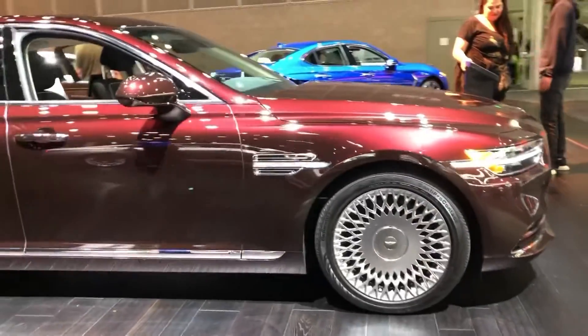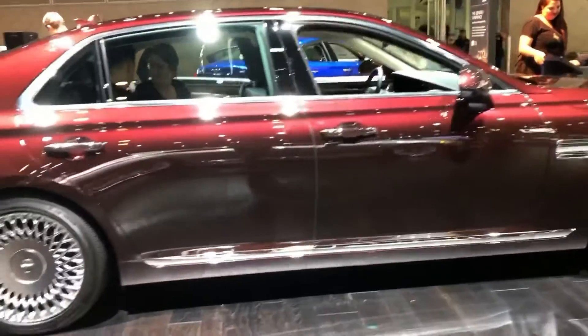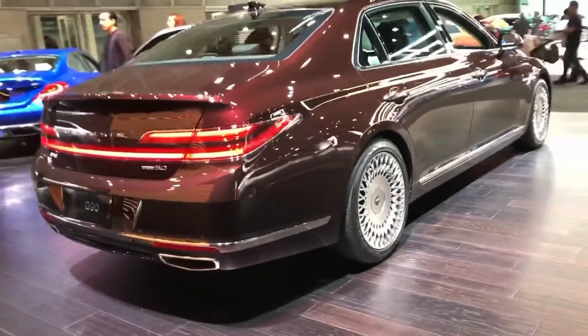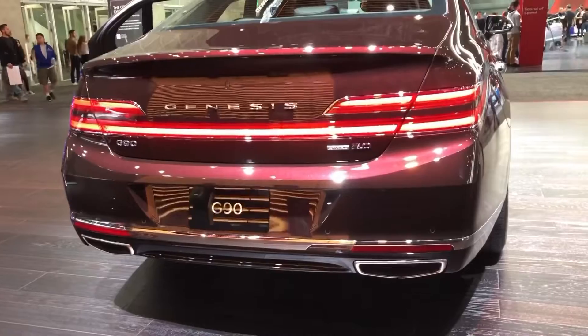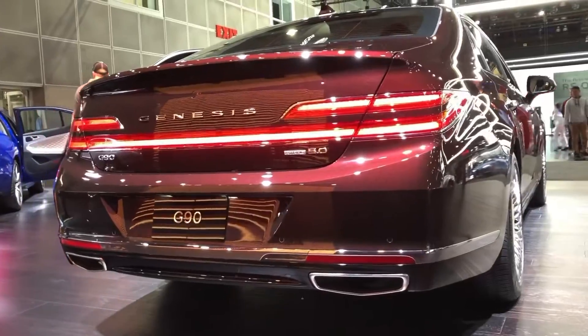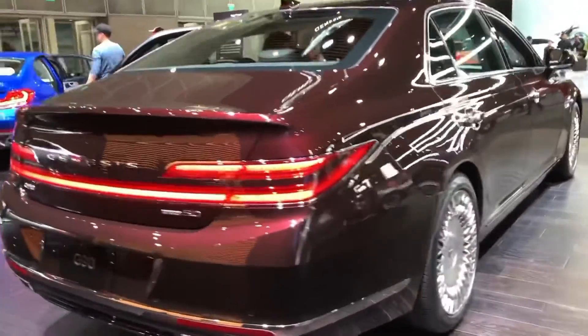Now the updated G90 has made its U.S. debut at the LA Car Show. The wedge-like look is the result of a combination of Genesis' athletic elegance and horizontal architecture design themes. With only the roof and doors carrying over from the outgoing model, it's sure to prove controversial — but you better get used to it, as it will also appear on the smaller G80.